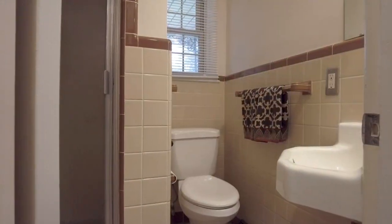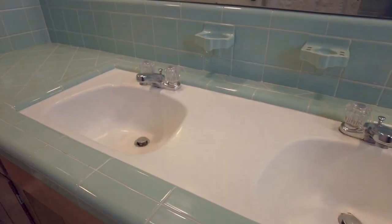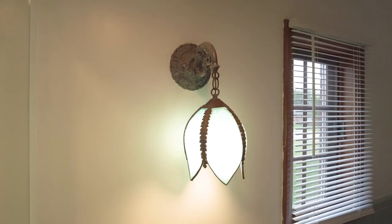I am so obsessed with the vintage tile bathrooms. I cannot wait for you to see the main bathroom. It features double seats, this beautiful blue tile, and a light fixture that's just amazing. I am just so in love with this home.